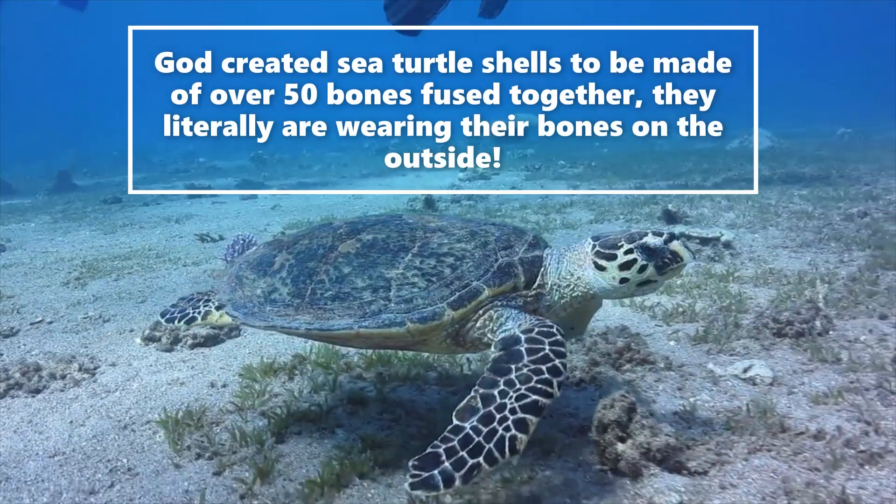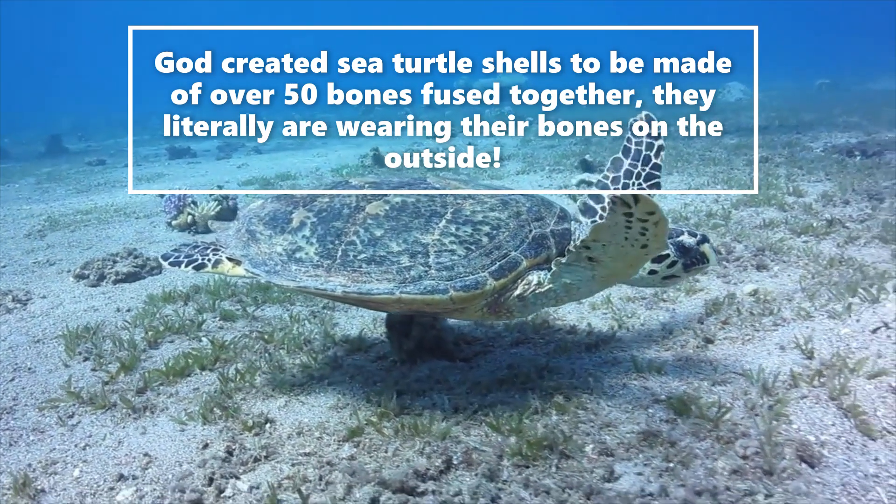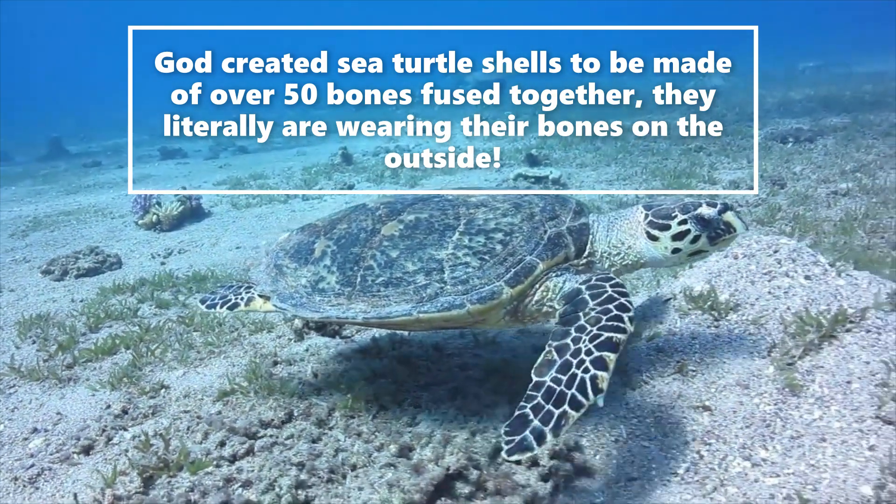Welcome to this adventure of Wassel Science as we check out the incredible sea turtles created by God Almighty! I just love sea turtles — they're so incredible. They're actually found in all the world's oceans except the Arctic Ocean, and some species actually travel between the oceans.